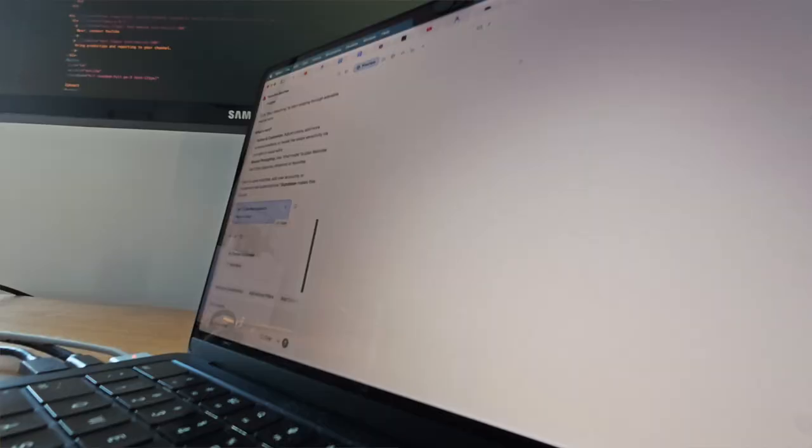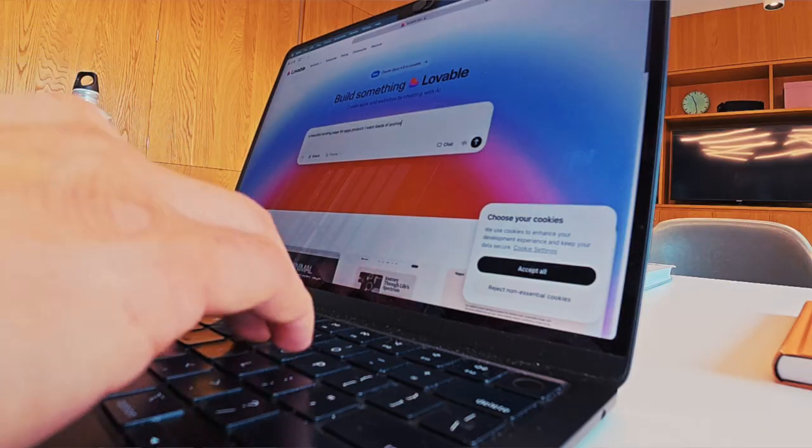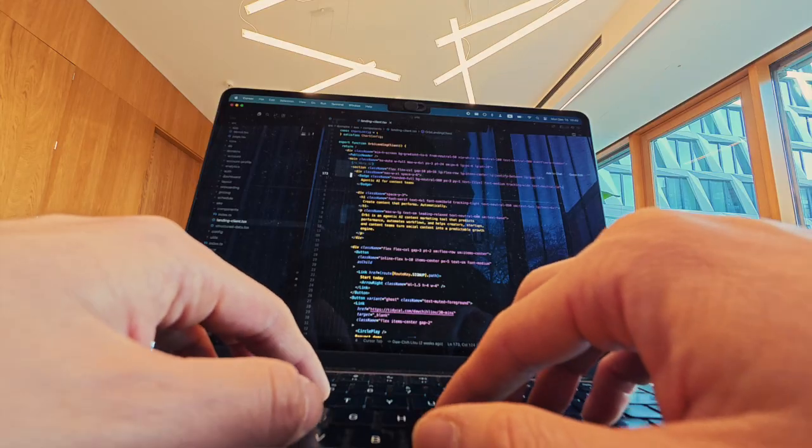Let's say you want to build a Tinder for rescue animals — membership, AI matching, and maps plus shelters. Don't prompt all of it. Start really small, really dumb. Use an AI builder like Lovable to build a single search bar for nearby shelters, or just a login plus subscription. Then download the code and open it locally in Cursor. Now you're in control.